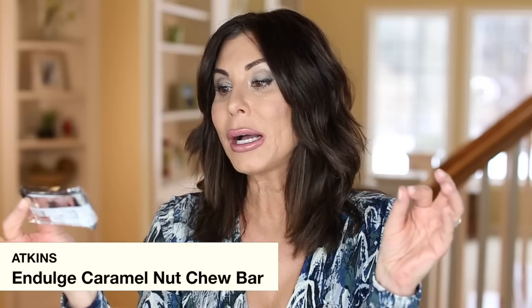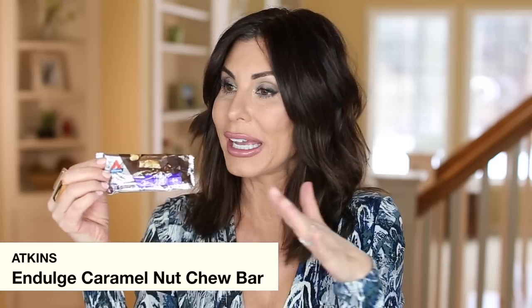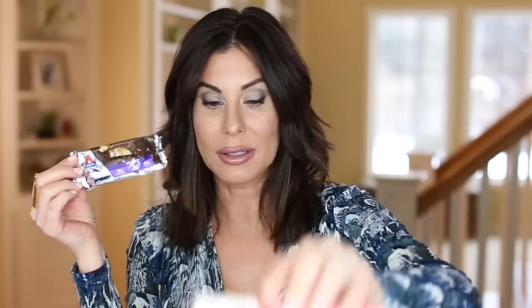Another one Kirsten turned me on to from the Atkins Indulge line — keto-friendly because she's back to doing keto. This is the Caramel Nut Chew Bar. Oh my gosh, amazing. I ended up ordering a whole box because they are so good. You can get these at Sam's Club in a box that comes half this flavor and half coconut, but I don't like coconut, so I ordered a box of just these on Amazon.